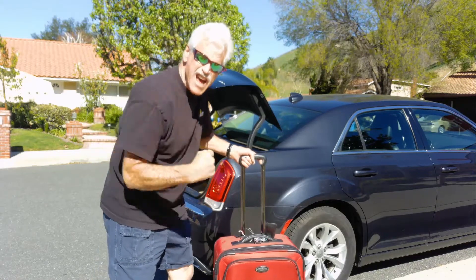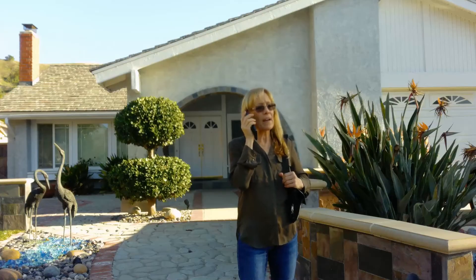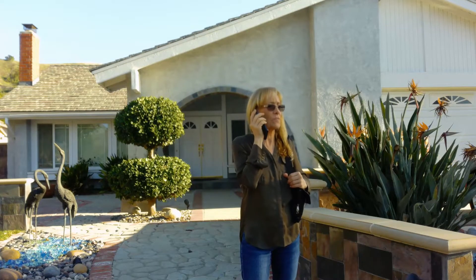Vegas road trip! We'll be back on Sunday. Vegas. Hey, did you get the good stuff out of the safe?